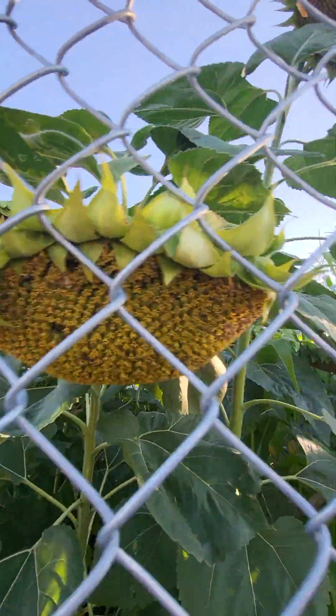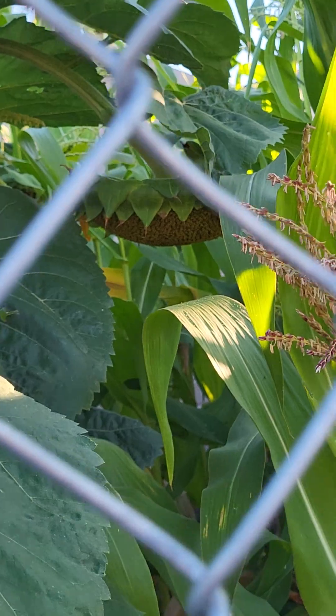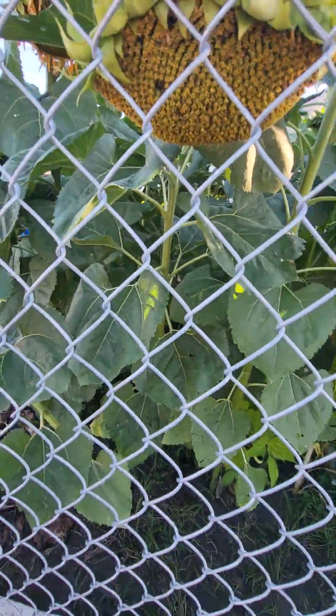The sunflowers are almost done — heads are all kind of hanging down in there. Sunflowers did really good.